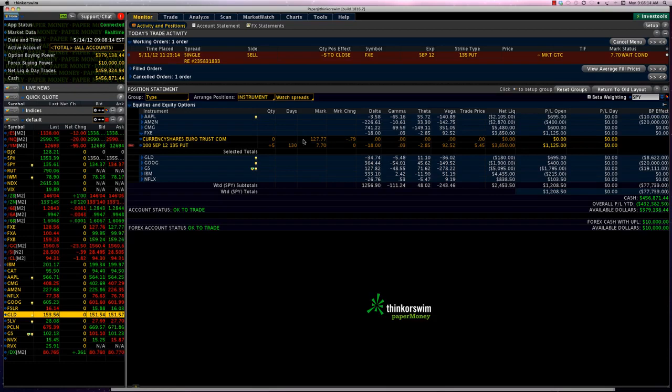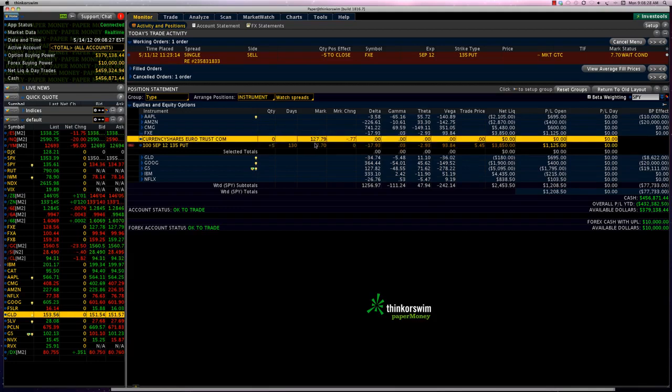We had put in a conditional order that if the Euro ETF went over 129.01, that's when we would close the trade automatically. But now you can see today the euro is down to 127.79 in the pre-market, going down by about 77 cents. So this position is going to see more profit. Our order is set at the condition of 129, so what we want to do is ride this winner a little bit more.